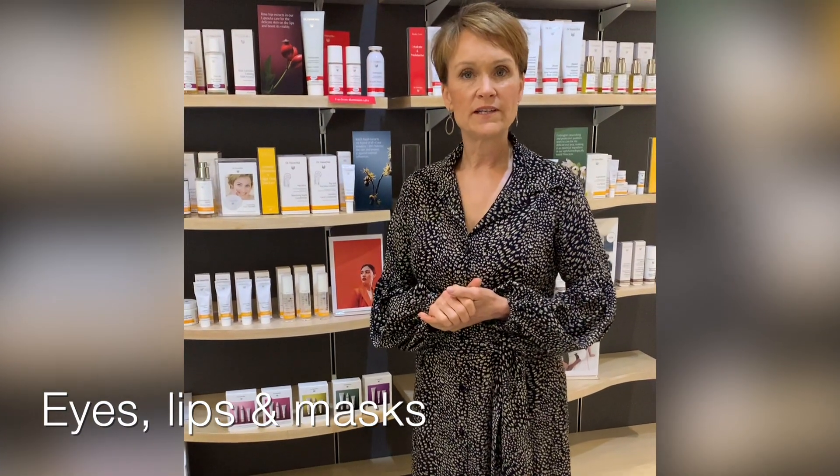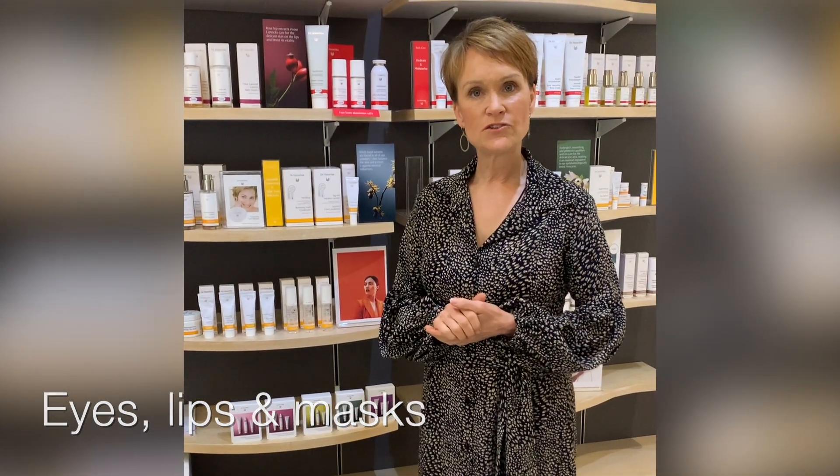This Dr. Hauschka tutorial is going to be about the intensive care treatments like your exfoliation, your masks, and then your lip and eye treatments.